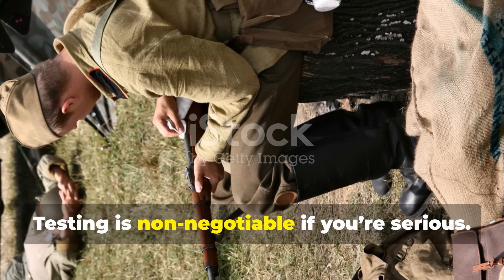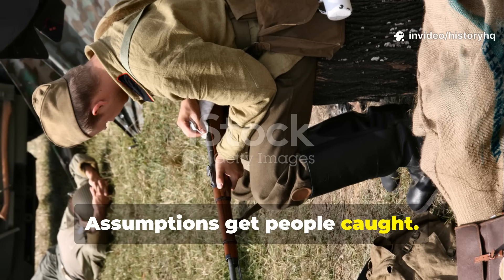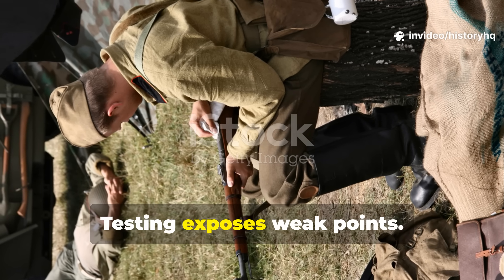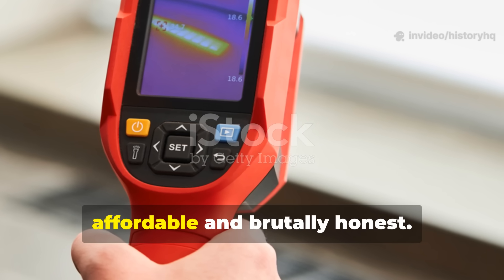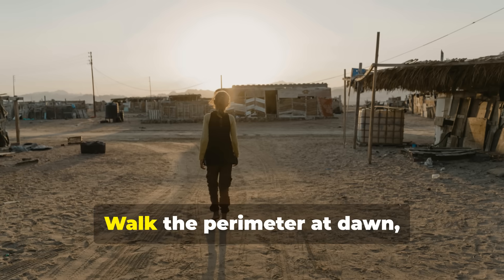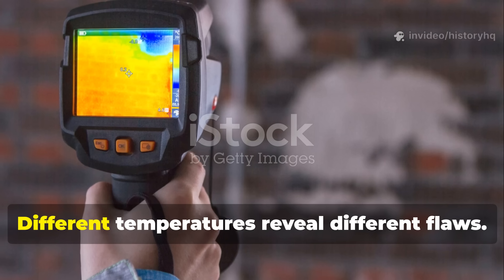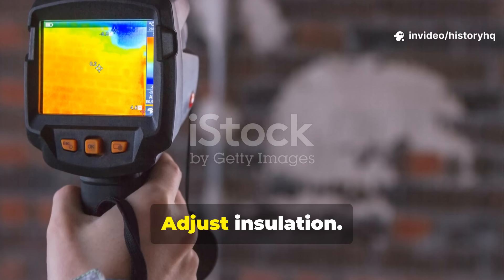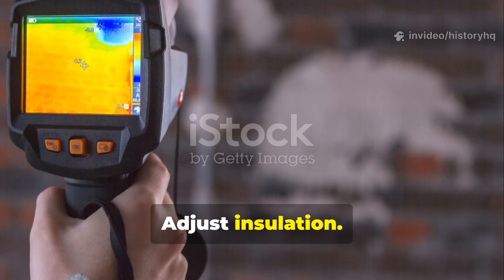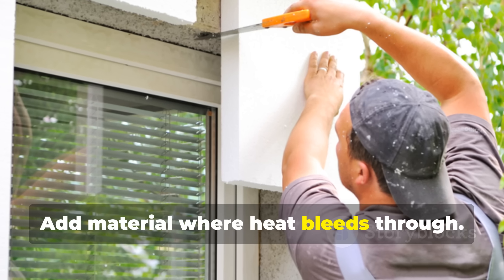Testing is non-negotiable if you're serious. Assumptions get people caught. Testing exposes weak points. Handheld thermal cameras are now affordable and brutally honest. Walk the perimeter at dawn, midday, and night — different temperatures reveal different flaws. Take notes. Adjust insulation, redirect vents, add material where heat bleeds through.